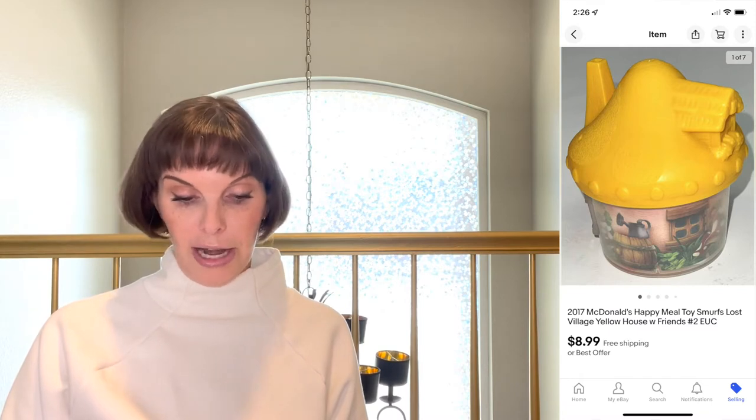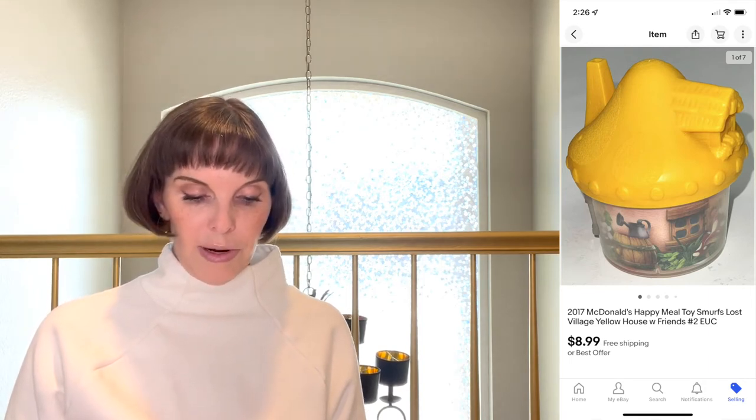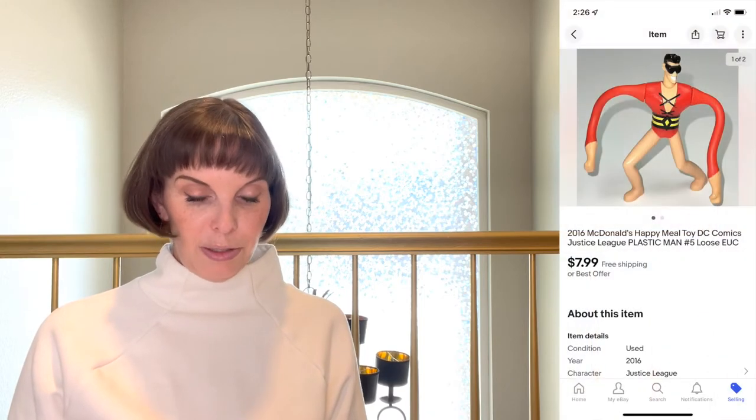Next up was a 2017 McDonald's Happy Meal toy — it was not in the package but it looked brand new. It was a Smurfs Lost Village yellow house, and it had all the little bits and pieces that came along with it. We got it at a thrift store in a big bag of toys and paid 19 cents for it. It sold for $8.99, which was asking price.